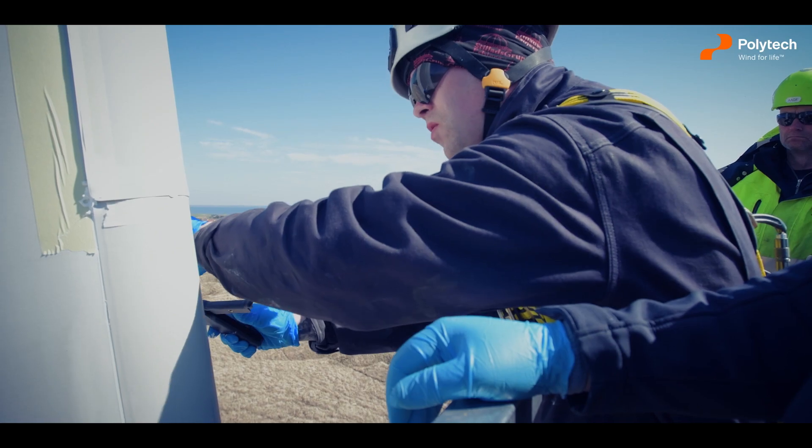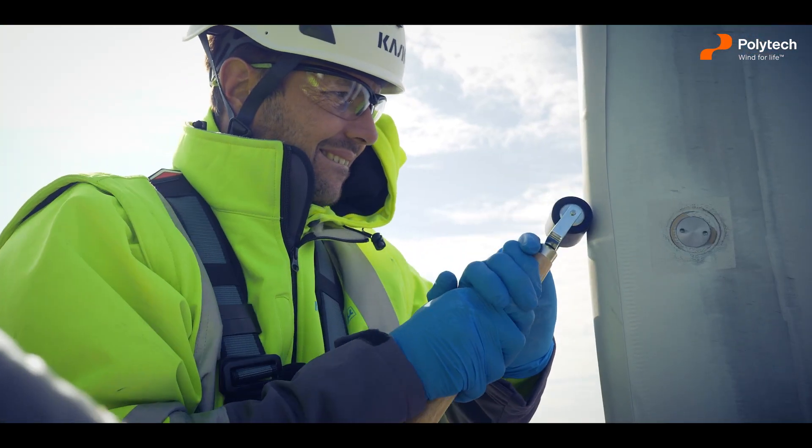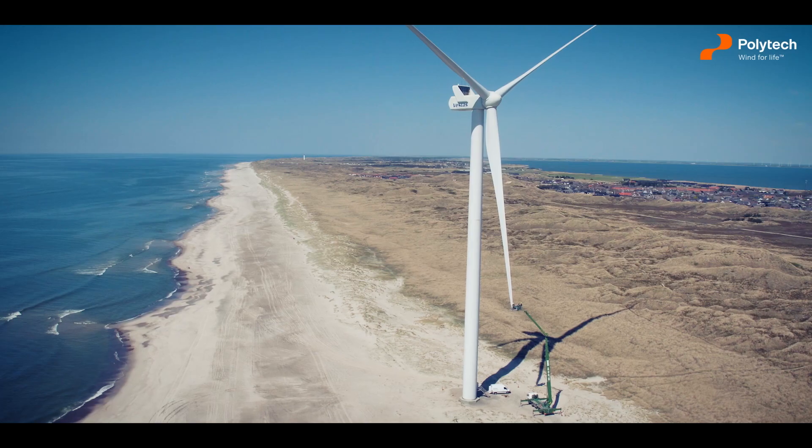Thanks to our specially developed adhesive, you can even do the job in a very broad window of temperatures, humidity and other weather conditions.